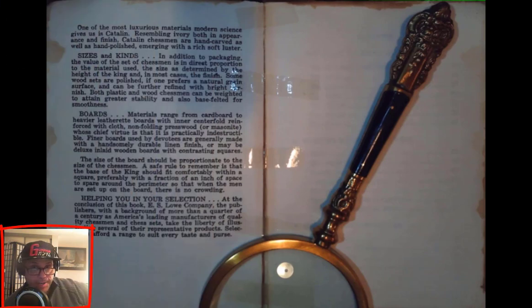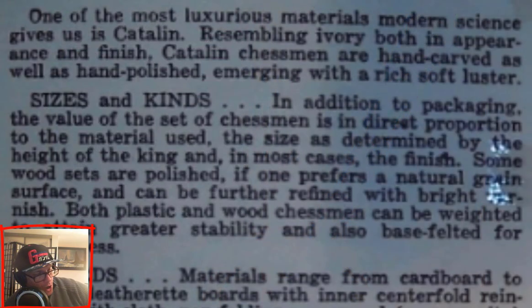One of the most luxurious materials modern science gives us is Catalan — C-A-T-A-L-I-N — Catalan. Resembling ivory both in appearance and finish, Catalan chess men are hand carved as well as hand polished, emerging with a rich, soft luster.